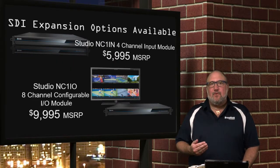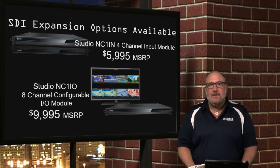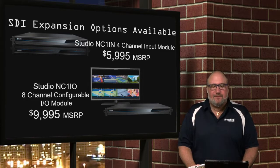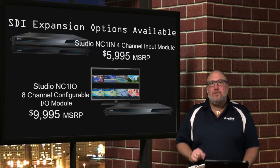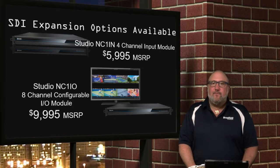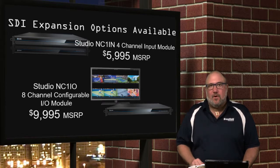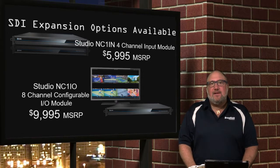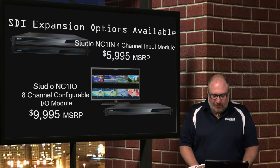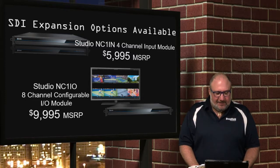The TC1 has four SDI inputs — how do you get more? They have input and I/O modules available. The input module gives you four SDI inputs for $5,995; those are HD only and can't be ganged together. The NC1 I/O unit gives you a total of eight SDI ports that can be configured any way you want: four in/four out, six in/two out, or four ganged together as input and four ganged together as output — or all as two sets of 4K inputs. If you put the NC1 I/O together with the base TC1, you now have a total of 12 SDI spigots, which means you can do a three-camera 4K shoot. The I/O module with eight spigots is only $9,995.